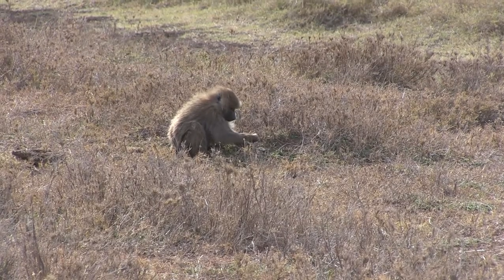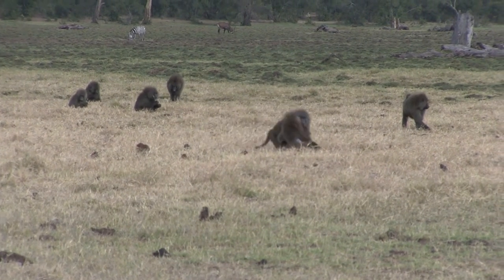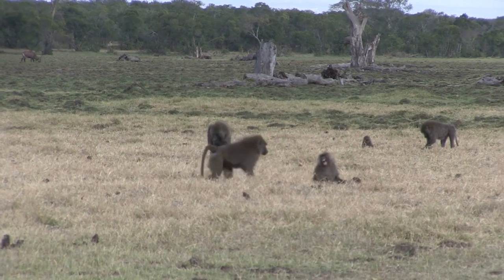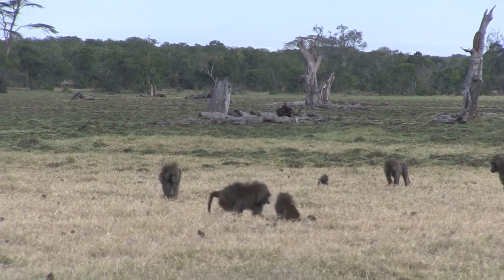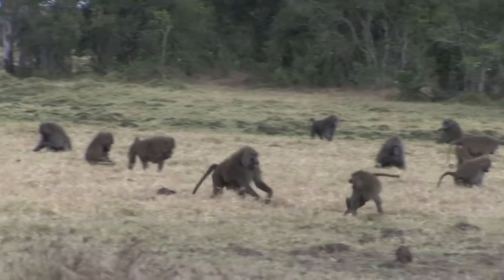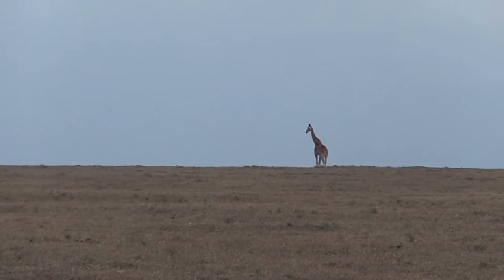Near a watering hole we came across some baboons — a large troop with some very young individuals. As with any family group, there are bound to be some conflicts. They attracted a bit of attention, but the smaller one escaped unharmed.